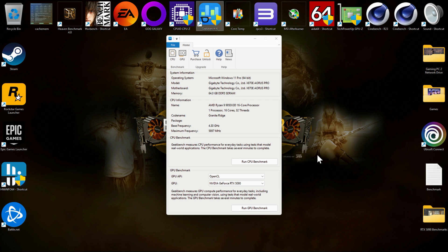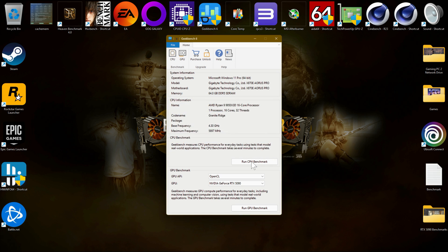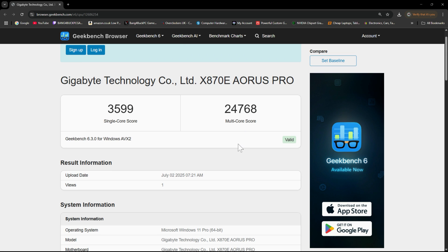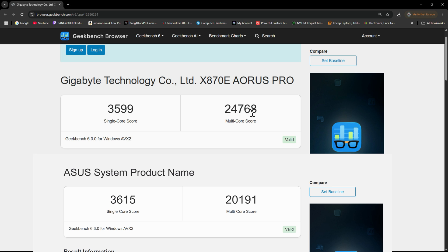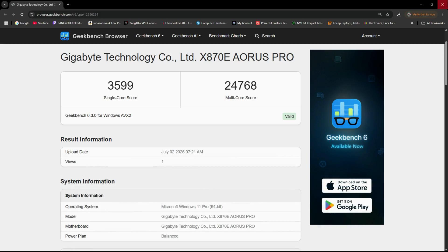The next test is Geekbench 6, a popular multi-core and single-threaded test. It runs a whole suite of office productivity tasks, simulates everyday tasks, and gives you a rating at the end. The score is in: 3599 on the single core, which is really really good, and 24,768 for the multi, which is very impressive. With my 9800X 3D I was able to get 3600-plus, but considering the multi-core score is considerably higher I'm very content with that. Now I'm going to do some games and see exactly how the two CPUs perform against each other.